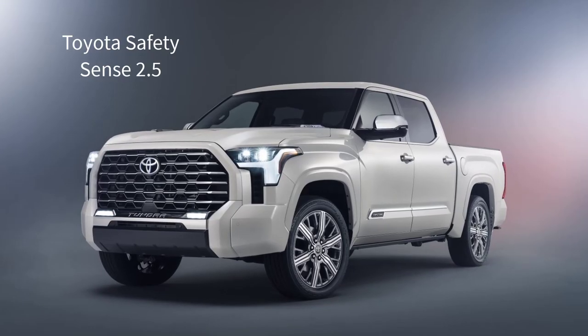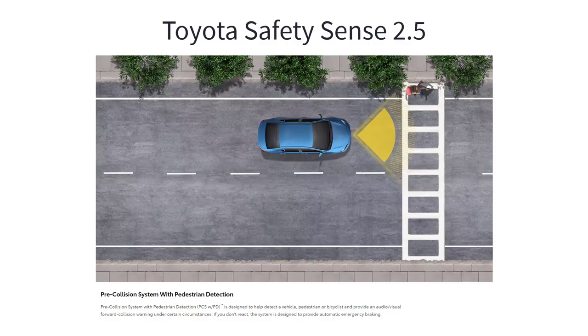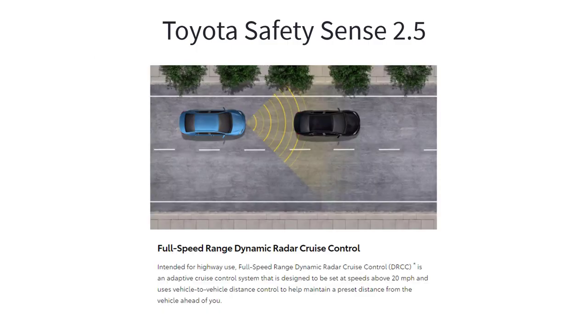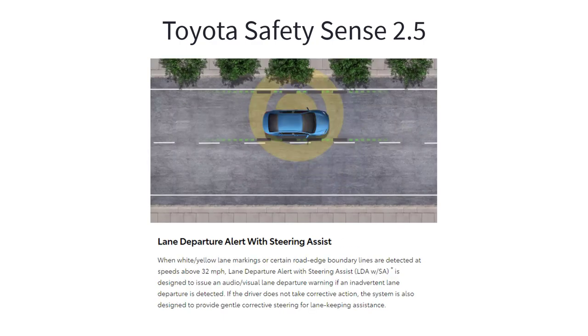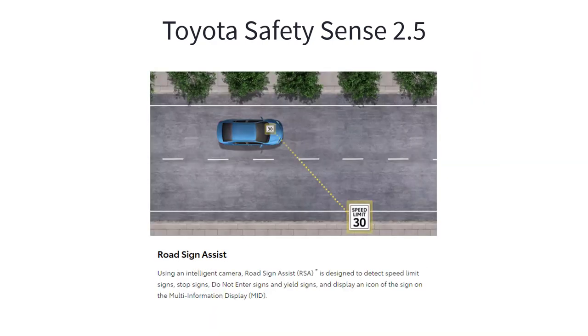Every 2023 Toyota Tundra also comes standard with Toyota Safety Sense 2.5, which includes pre-collision system with pedestrian detection, full-speed range dynamic radar cruise control, lane departure alert with steering assist, lane tracing assist, automatic high beams, and road sign assist.